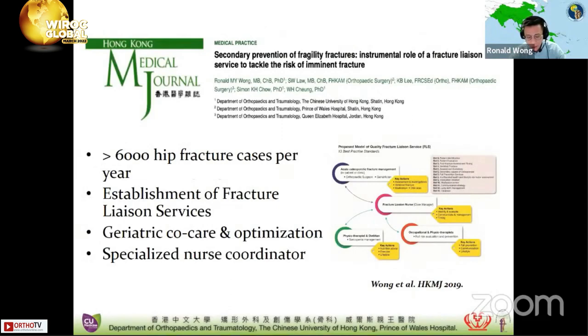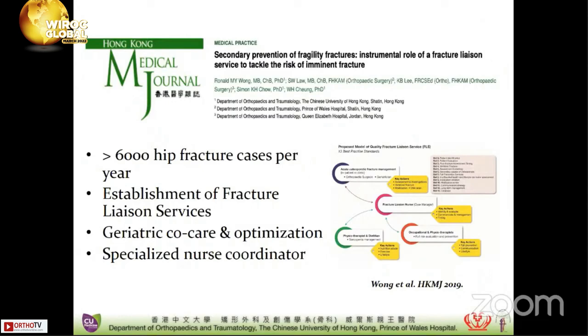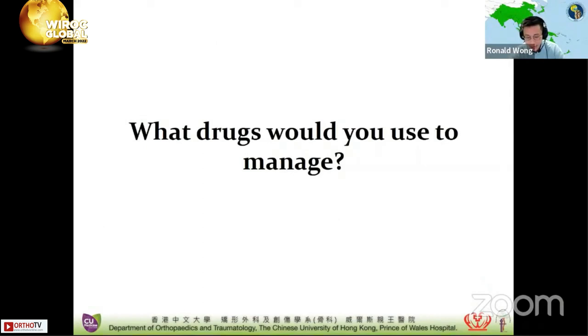In fact, there are more than 6,000 hip fractures every year here in Hong Kong. In order to improve the situation, myself and my team established guidelines in Hong Kong for the promotion and establishment of fracture liaison services in all hospitals to coordinate the management of these patients. We published this article in the Hong Kong Medical Journal as a reference and standard. As a result, all our hip fracture patients in our unit now receive geriatric co-care, and most hospitals have also adopted fracture liaison services together with a specialized nurse coordinator.